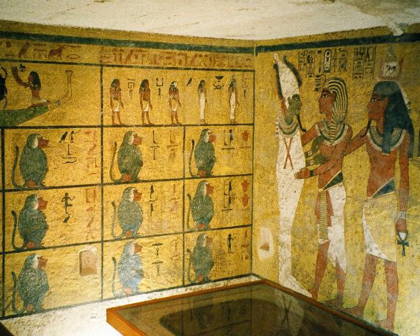On February 12, 1924, the granite lid of the sarcophagus was raised. In April, Carter argued with the Antiquities Service and left the excavation for the United States. In January 1925, Carter resumed activities in the tomb, and on October 13, he removed the cover of the first sarcophagus. On October 23, he removed the cover of the second sarcophagus. On October 28, the team removed the cover of the final sarcophagus and exposed the mummy, and on November 11, the examination of the remains of Tutankhamun started.